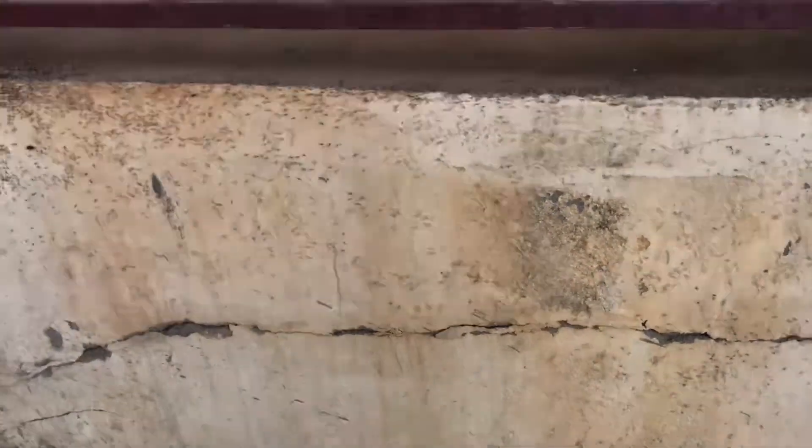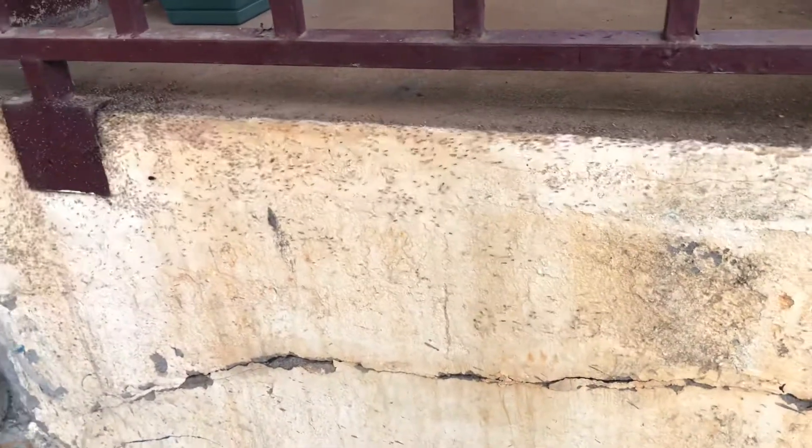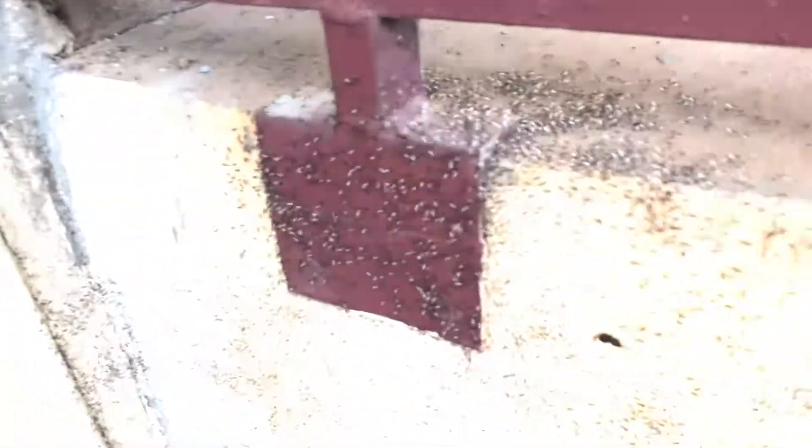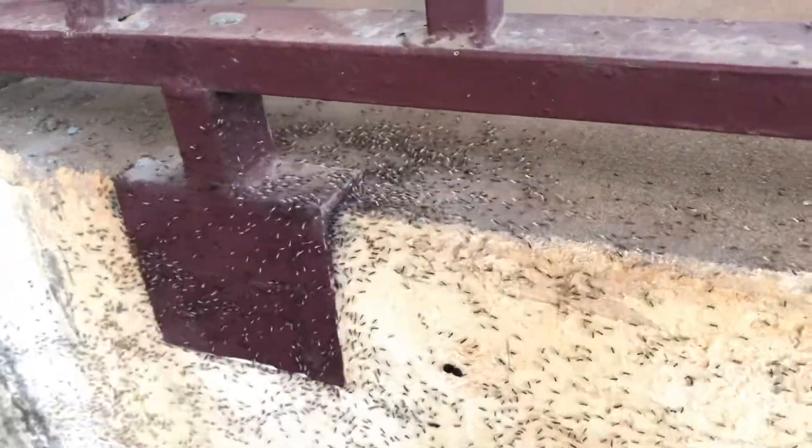Where are they going? They're carrying their babies though. Did you get this part down here? Yeah. Did you spray somewhere or something? No, nothing.